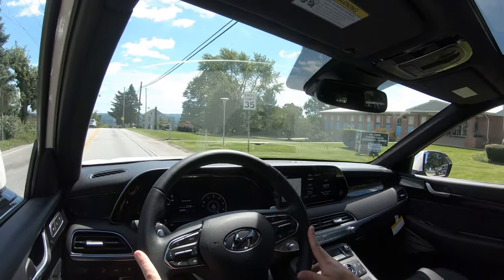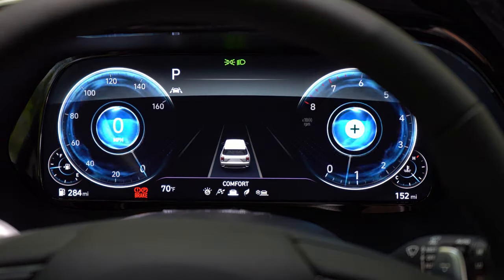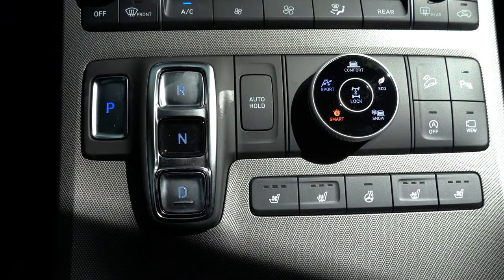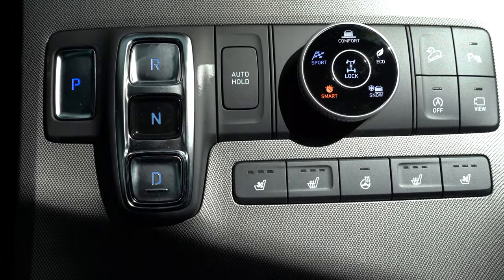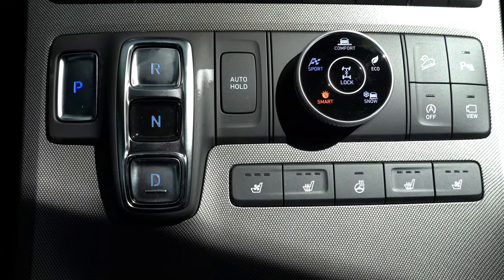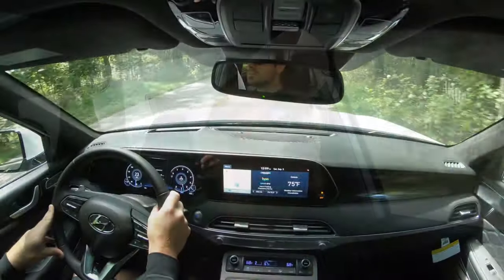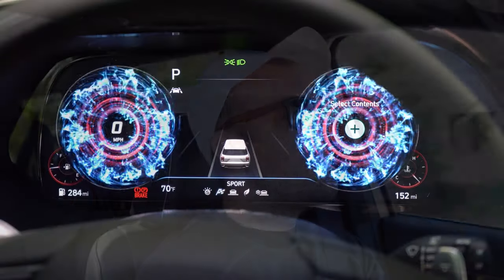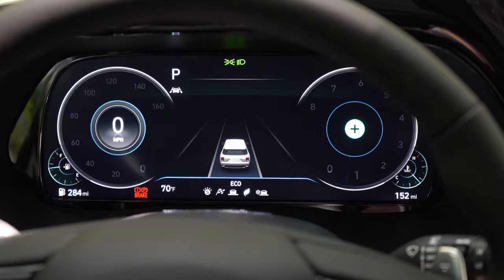There are driving modes for the Palisade: Comfort, Eco, Sport, Snow, and Smart — adjusting shift points, throttle response, and steering sensitivity. There's also an all-wheel-drive lock button. All of those are on a circular dial to the right of the drive buttons. To shift gears, there's simply a button setup to the left of those drive mode buttons. Sport mode also changes the digital gauge cluster to red hues — a very cool looking gauge cluster.